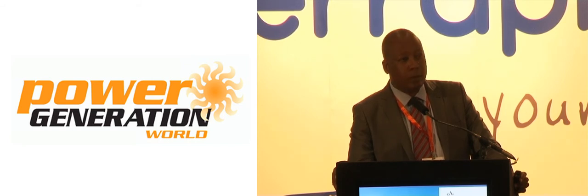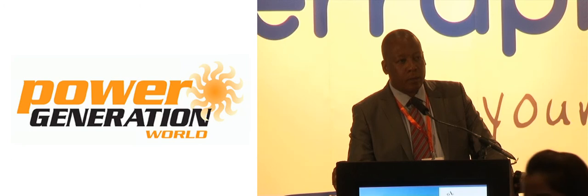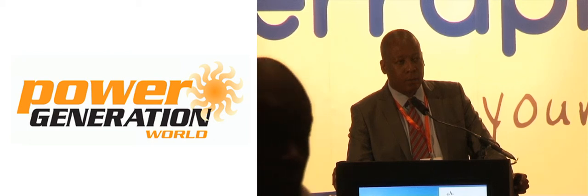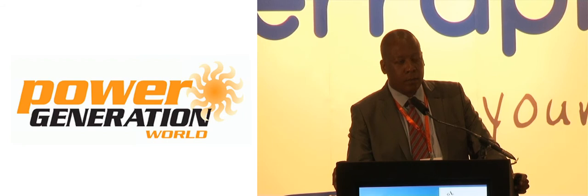Thank you very much. My name is Richard Badger, from Volta Authority, Ghana. We use a lot of the GE Frame 9. But my question is this: we know there's a shortage of power in Africa, and I'm sure that GE is looking at, apart from the products or the technology that you want to sell to utilities or countries in Africa, whether GE is doing something in the front-end — how they can assist countries or utilities in the development phase, financing, and all that. Is GE making efforts in those areas before they provide the technologies and the products?